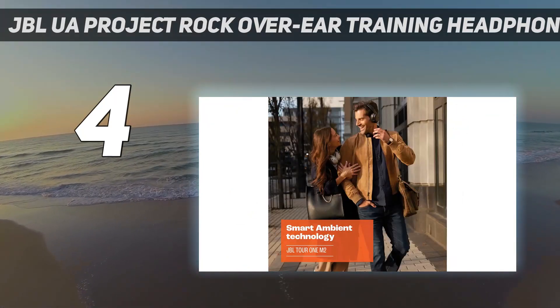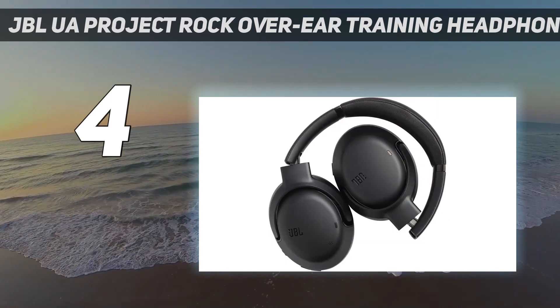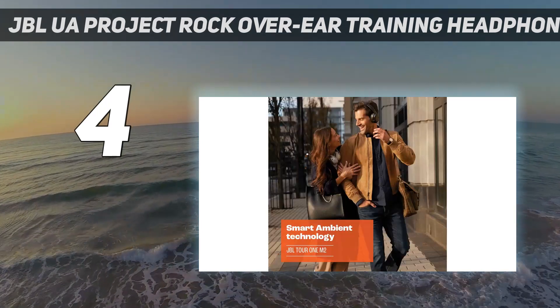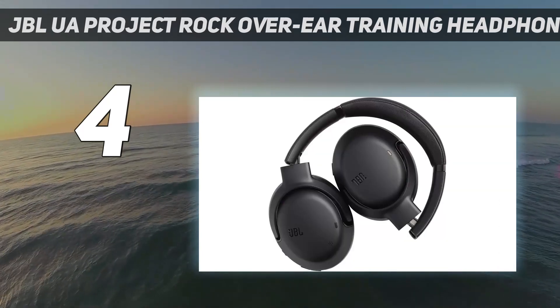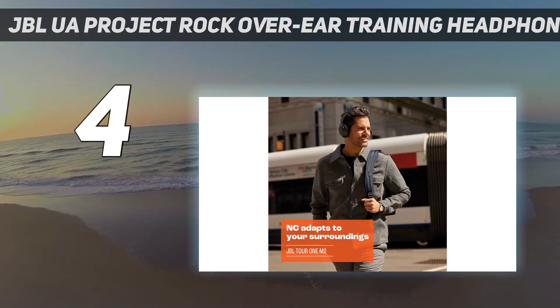The UA Project Rock Headphones also deliver excellent sound and noise cancellation. You can adjust both of them via an app — there's even a sound preset created by none other than Dwayne Johnson himself. The headphones' ear cushions are washable, and the retail package includes a ventilated storage case with a removable carabiner.